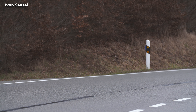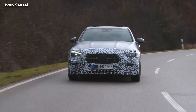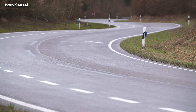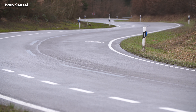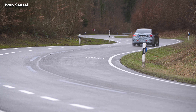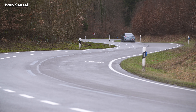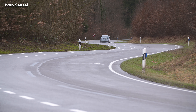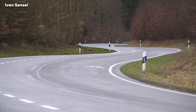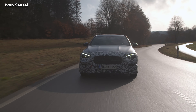Petrol and diesel plug-in hybrid models will be offered, with battery capacity almost doubled to 25.4 kilowatt hours, giving an electric-only range of more than 100 kilometers or 62 miles. All engines are now coupled with a 9G-Tronic automatic gearbox, and the drag coefficient is just 0.24 Cd — really great aerodynamics.